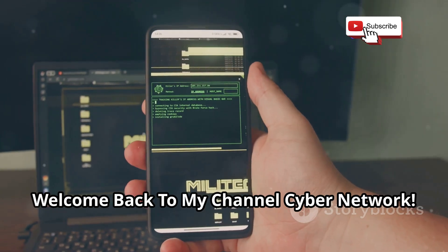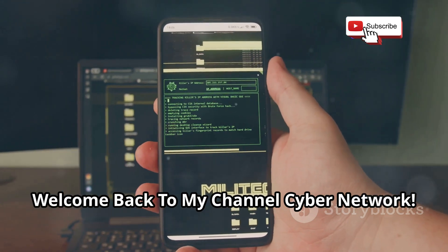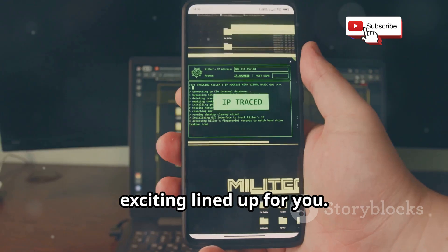Hi everyone, glad to see you again. Welcome back to my channel Cyber Network. Today we have something incredibly exciting lined up for you.